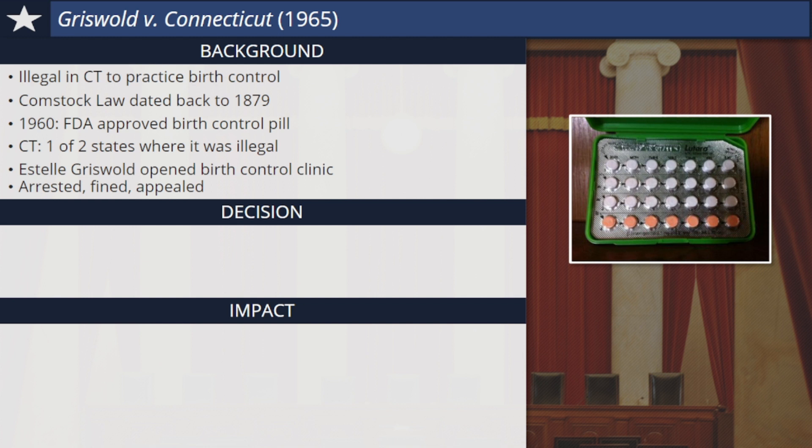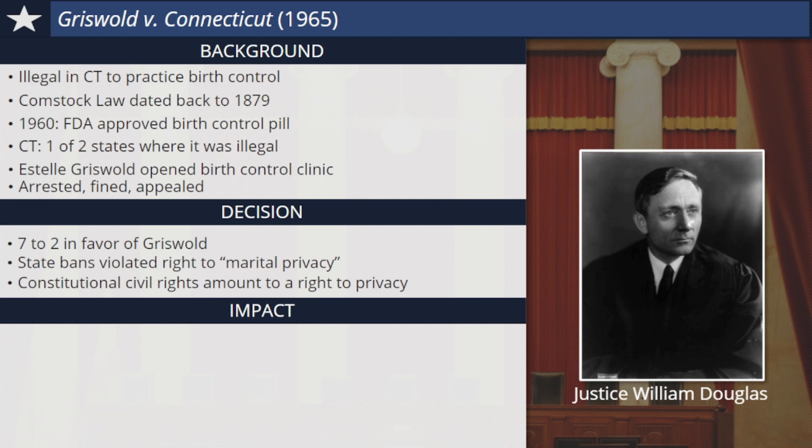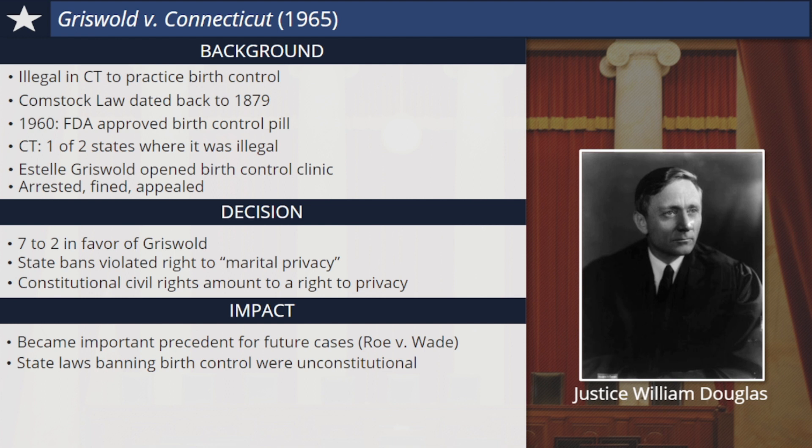In 1965, the court ruled seven to two in favor of Griswold, explaining that state bans on birth control violated the Constitution and the right to marital privacy. In his opinion for the court, Justice William Douglas explained that the civil rights specifically mentioned in the Constitution amount to a fundamental right to privacy, especially when it comes to married couples. This was the first time the Supreme Court identified this right. Not all the justices agreed, but the decision made an important precedent for other cases in the future, especially those like Roe v. Wade, that also concerned women's reproductive rights. As a result of this decision, state laws banning the use of birth control were declared unconstitutional. It's worth noting that Griswold v. Connecticut technically only applied at the time to married women. In other decisions in 1972 and 1973, the court would extend this protection to unmarried couples and to all women in general.